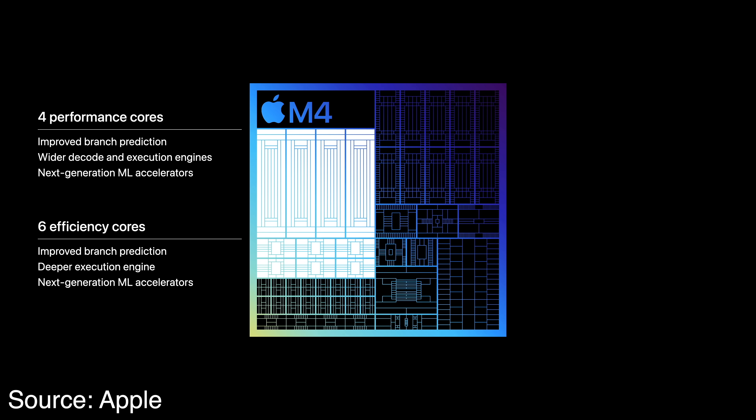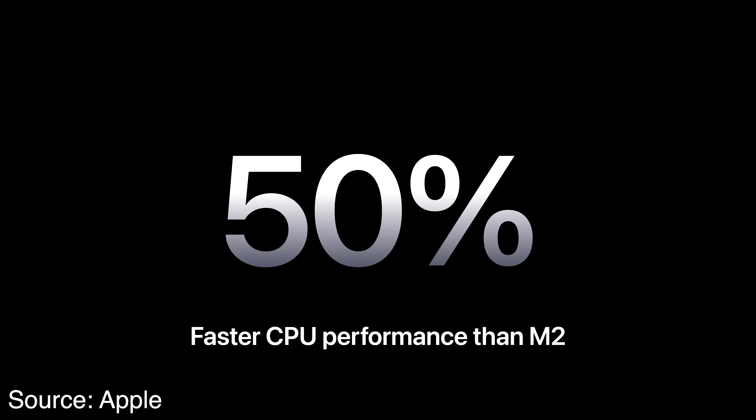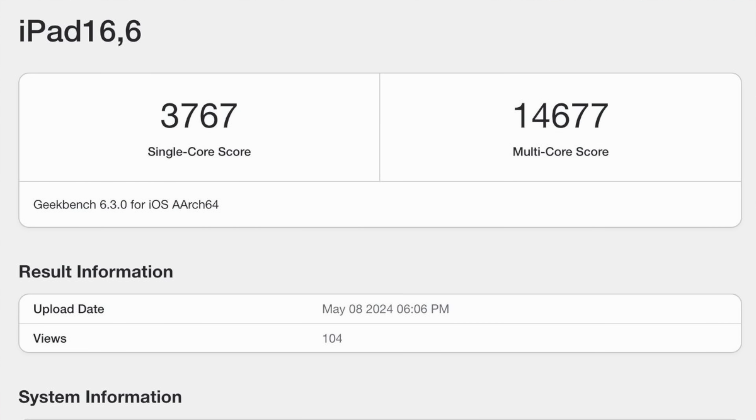Now, while you may look at that and think it wouldn't lead to a substantial performance bump, Apple says the M4 will have a 50% performance increase over the M2. But we don't have to wonder how much that translates to real-world usage because we already have some leaked benchmarks from the M4 iPad Pro. And boy, this thing is crazy powerful — just look at these Geekbench scores.